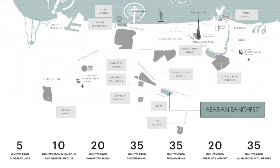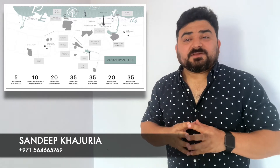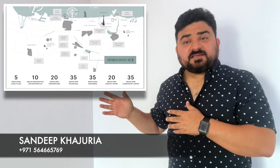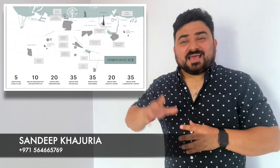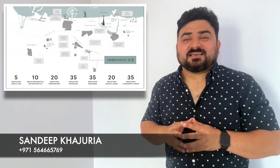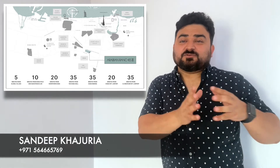Major areas in Dubai such as Business Bay, Bluewaters Island, Marina, and the beautiful beaches in Jumeirah are only 30 minutes away. People who work towards Downtown, Business Bay, Jebel Ali, or older Dubai also need not worry — it's only 30 minutes away. And with the RTA continuously improving infrastructure and building massive new roads, even more connectivity will be added by the time you receive your keys.